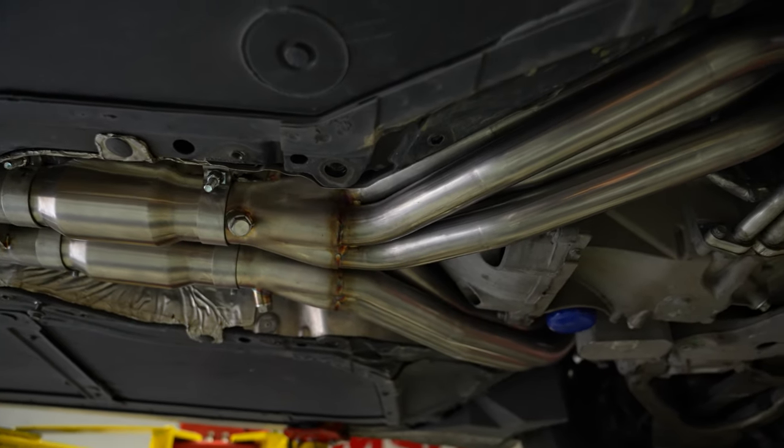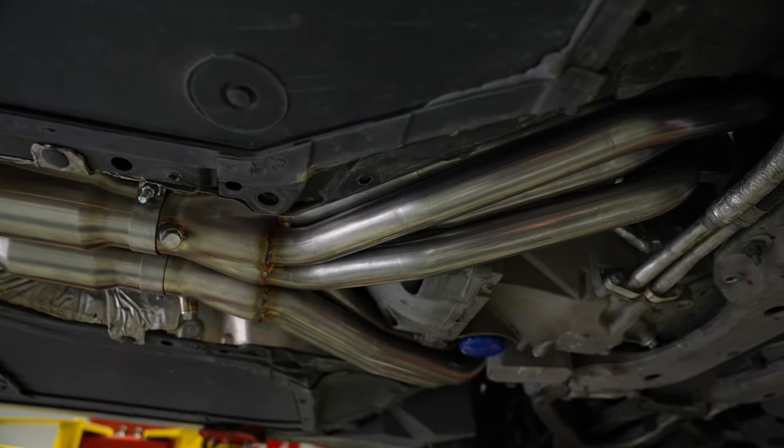Keep in mind, this is still on a 100% stock intake system, so there's some seriously low-hanging fruit here for more power. Alright guys, there you have it — long tube headers on your LT1-equipped vehicle are absolutely worth the investment. We hope you enjoyed this video, and if you're ready for more out of your GM vehicle, we're ready to help you get there. Reach out today to learn more.